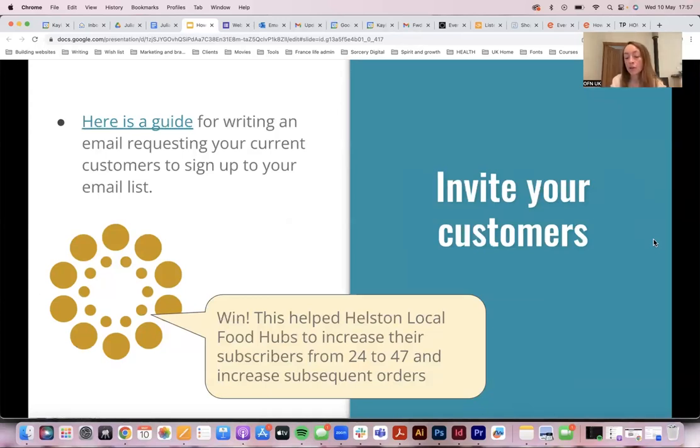Don't be reticent about inviting your customers — no one's going to have a bad reaction to you inviting them to sign up to your email list or to hear from you via email. And if they don't want to, they'll just say no. So assume that those who do sign up want to hear from you.